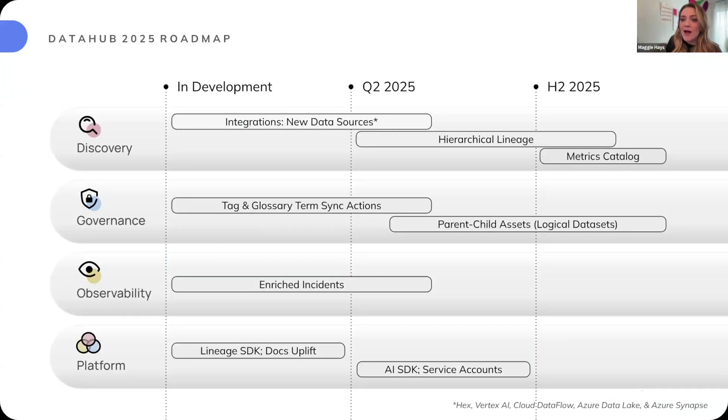I know I covered a lot. This is all of our initiatives at a high-level glance of where they sit within each of those pillars and where they are in their development cycle. We are always excited for feedback, collaboration, and any input along the way. Please don't hesitate to reach out to me if you have any questions, and we'll keep folks updated on our blog, in DataHub Slack, and via our email newsletter.